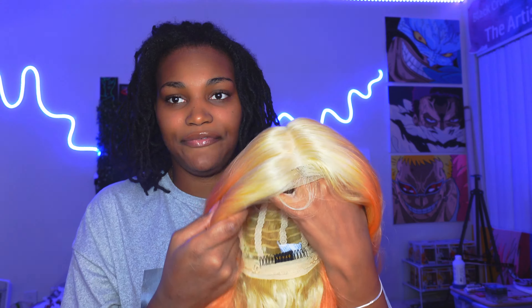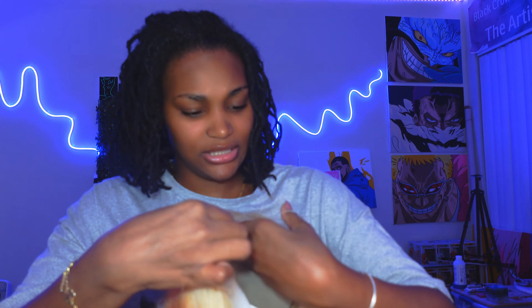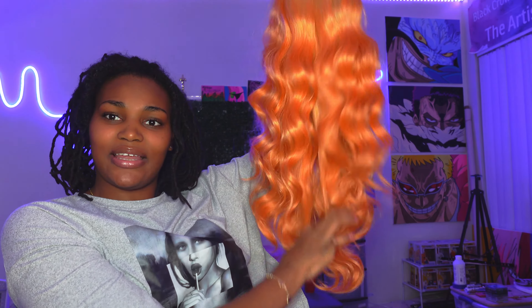I fixed the defocus — if y'all have a Sony ZV-1F, turn your defocus off so you can see the lace. It's actually pre-plucked and pre-baby haired. This color is so fire. I'd guess it's about 28 inches — and for it to be synthetic, my hand is not getting stuck. I love that. Our first question: do I have a dog? No, but I got a confession — y'all have to come back for confessions to find out.